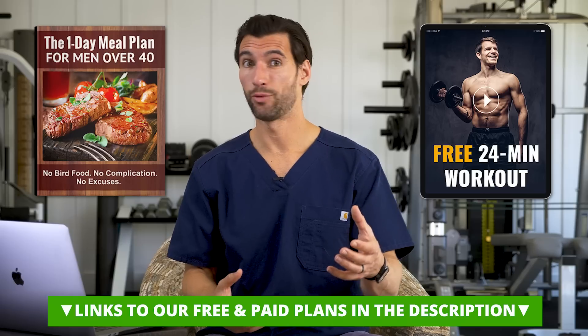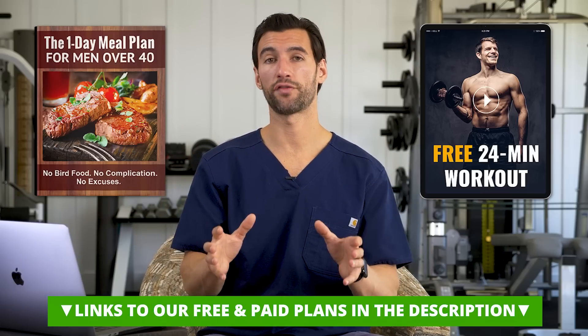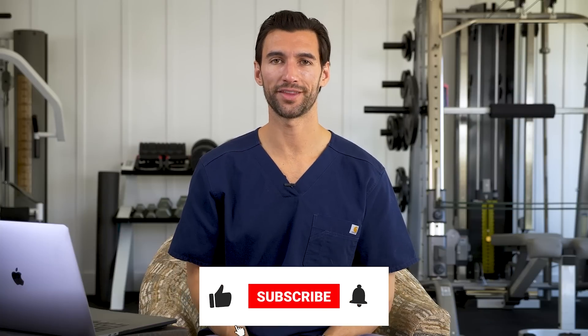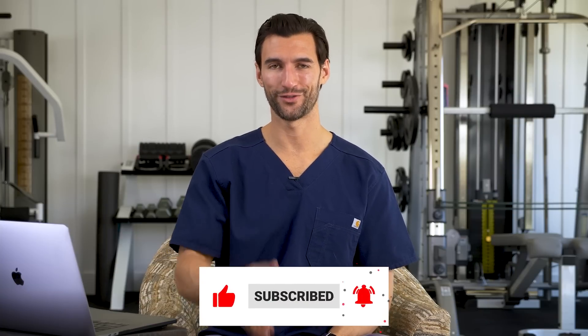We also talk about alcohol and what kinds of things, how much you can drink, the right kinds of supplements — so much good information, but most importantly, action steps for you to take. Hope you found this valuable, my friend. Thanks for stopping by today's episode. This is Dr. Anthony Balduzzi signing off. I'll talk to you very soon.